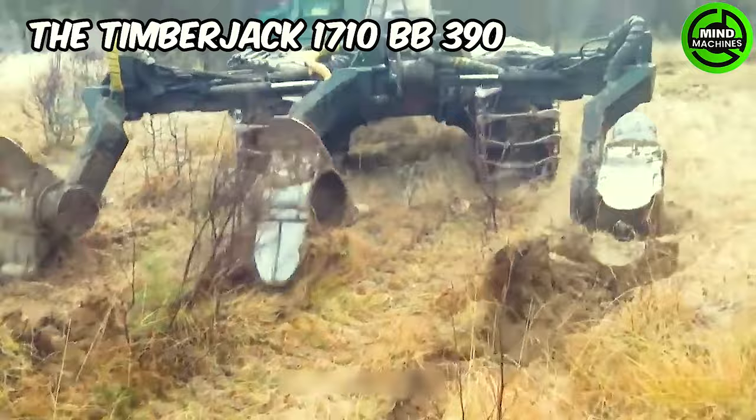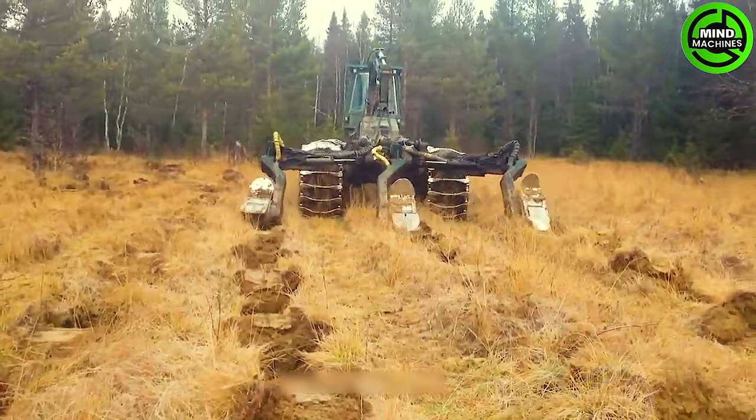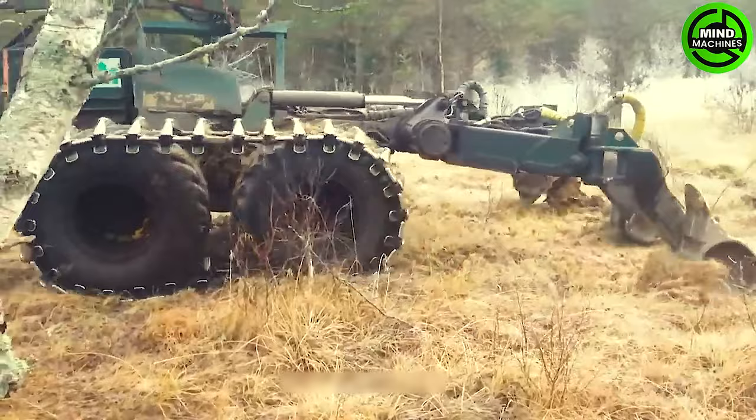The Timberjack 1710 BB390 stands as one of the premier machines for forestry land reclamation, specifically designed to meet the demanding needs of on-the-go and off-road operations.